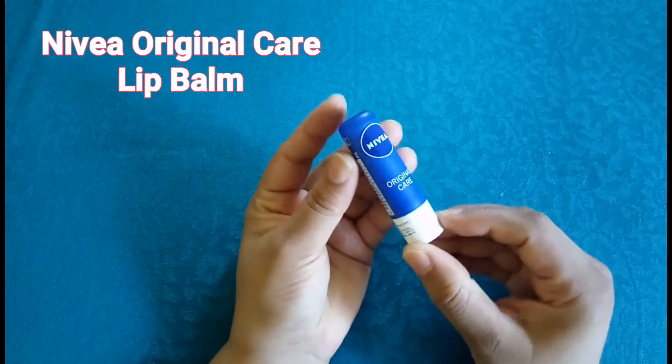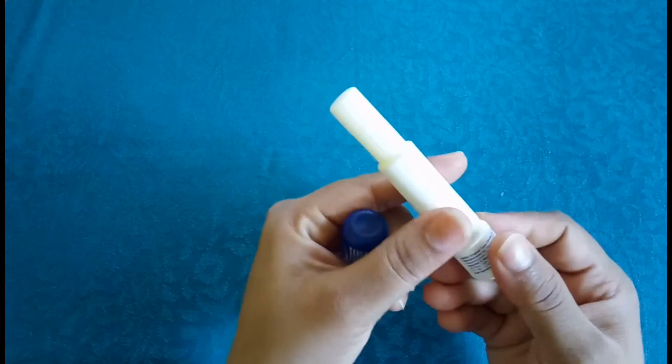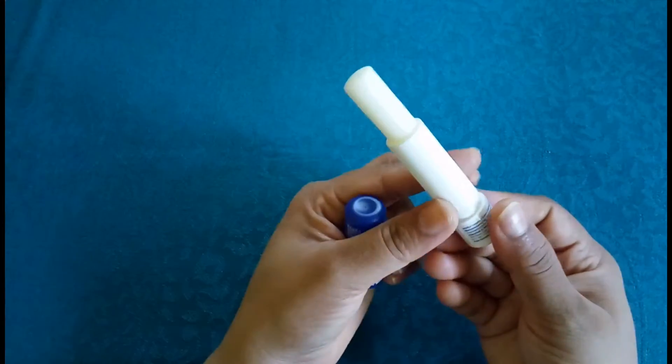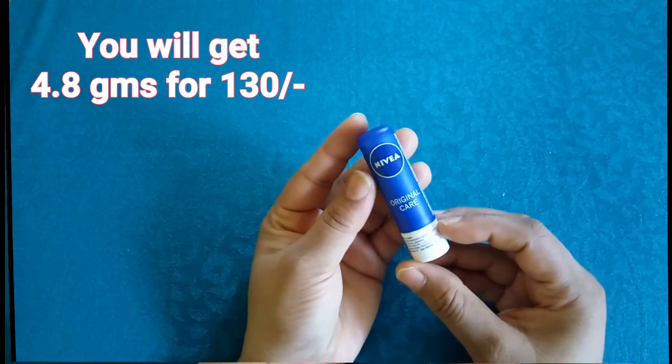My next pick is again from Nivea — it's Nivea's Original Care Lip Balm. It claims to provide your lips with 12 hours of moisturization. The unique wetless formula leaves your lips feeling smooth and soft without any color. It's a very good option in lip balm with efficient tube stick packaging.